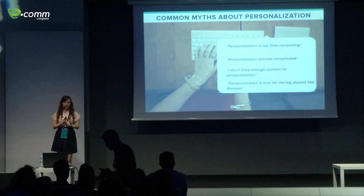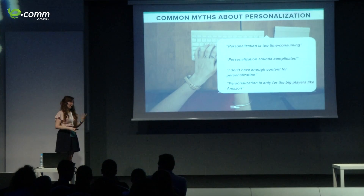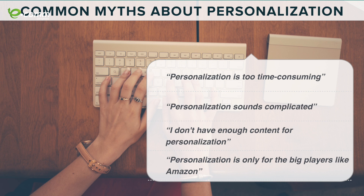An important thing is to move away from misconceptions still in the retail space. For example, many people say it's too time-consuming. Yes, it does take time if you build everything yourself, but it's very easy if you use tools like Strands or other personalization software. It's also not something where you have to create new content — all the information is at your fingertips, you just have to maximize it.